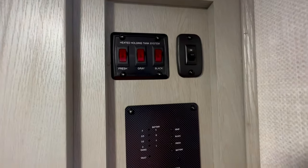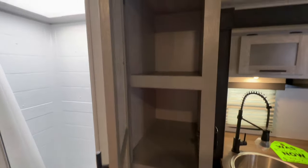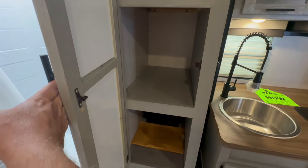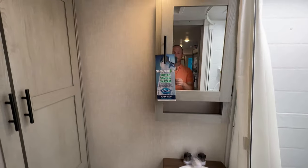Not only do you get plenty of storage, but you also get an arctic package that includes tank heaters, large pantry for all of your dry food needs, furnace, and a big bathroom with more closet space than a couple really needs.